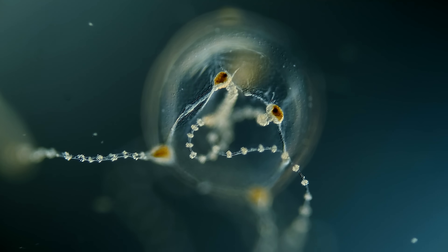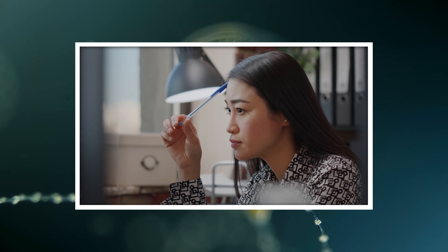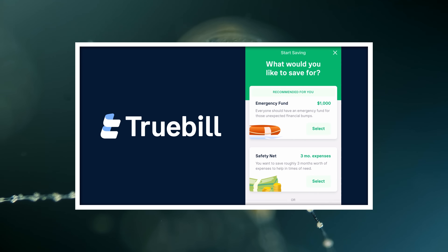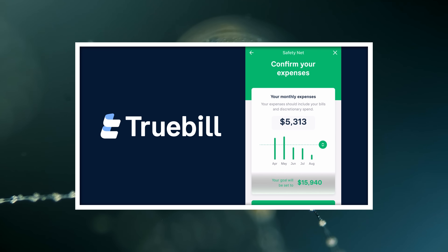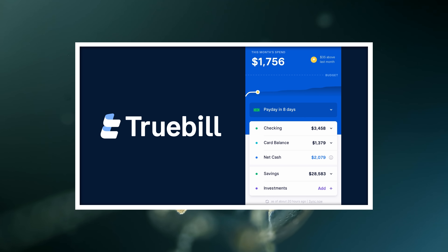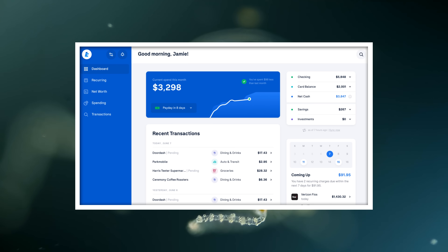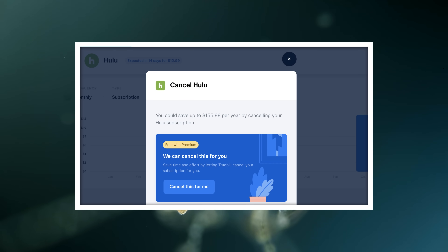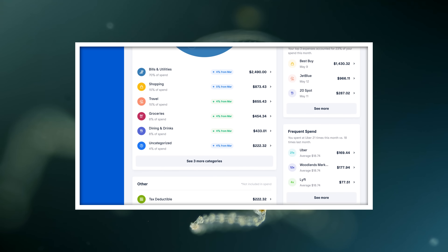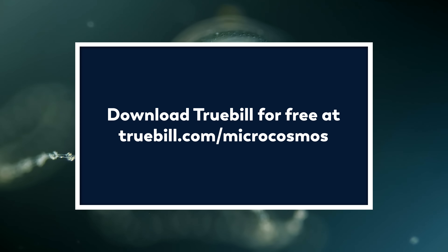Thank you for coming on this journey with us as we explore the unseen world that surrounds us. And thank you to Truebill for sponsoring this video. Still searching for a New Year's resolution you can actually keep? How about getting rid of a few streaming services you barely remember signing up for? Or maybe just try to feel more in control of your finances in the new year. Either way, Truebill is there to help. Truebill is an all-in-one personal finance app that helps you save more and spend less. With Truebill, you securely connect your financial accounts and they take care of the rest—tracking all your subscriptions in one place, canceling unwanted ones with just a tap, negotiating your bills, monitoring your credit score, and automating your savings. Download Truebill for free today at truebill.com/microcosmos or click the link in the description.